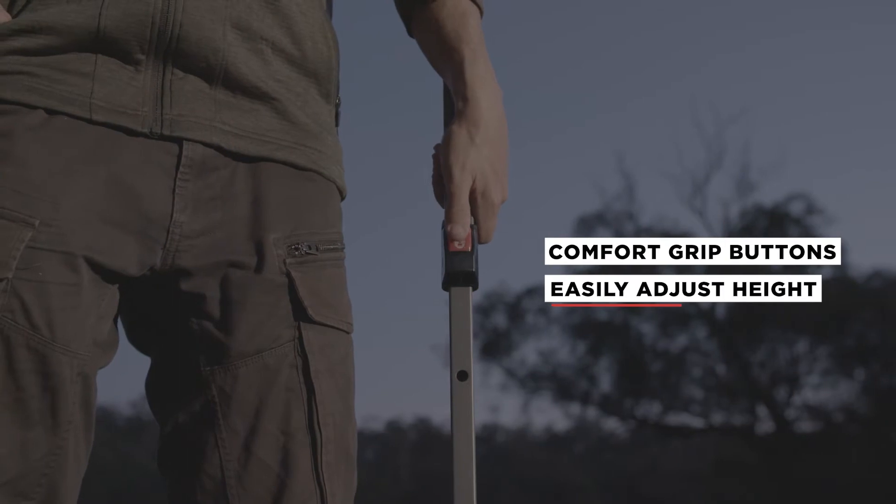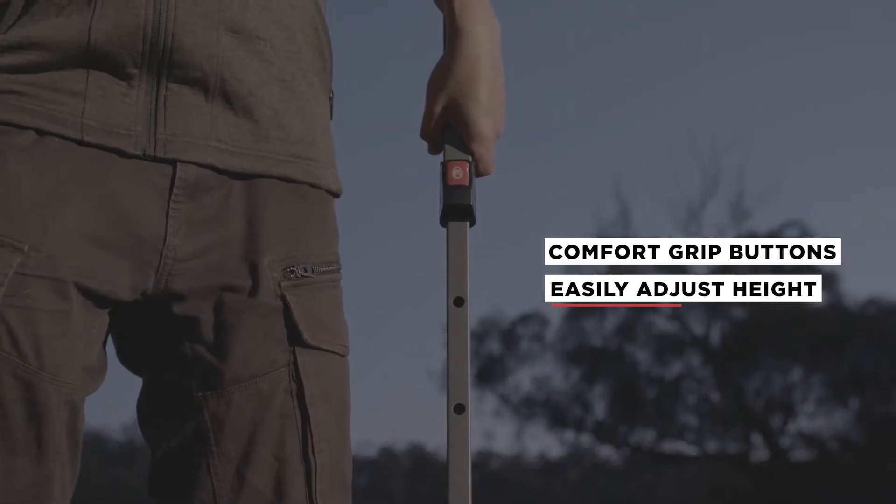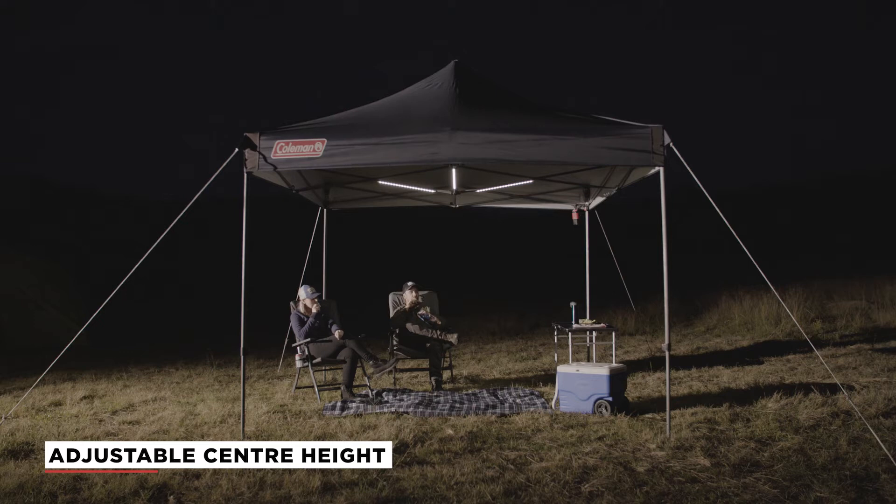The frame's height is easily adjusted using comfort grip buttons. It reaches 2.6m at its maximum, so there is plenty of headroom and airflow.